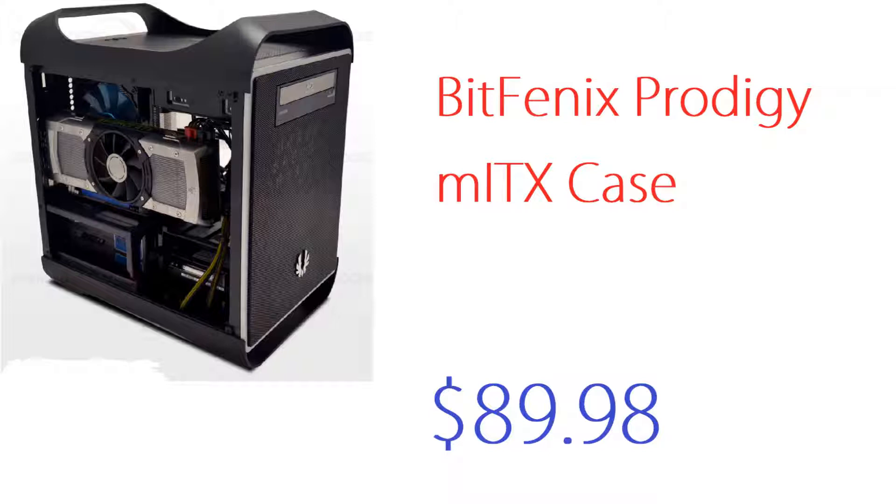If you want different colors — this one is a black-grayish color — but if you want red, green, blue, orange, pure black, or pure white, those run around $100, about $10 more, because obviously it's a brushed color finish. I'll put the link in the description below right next to the case.